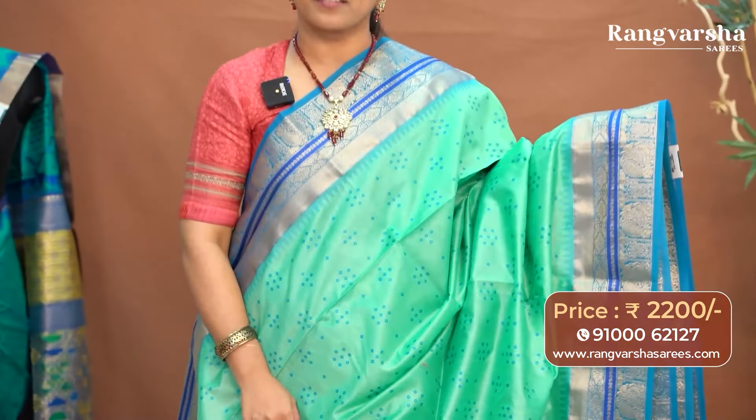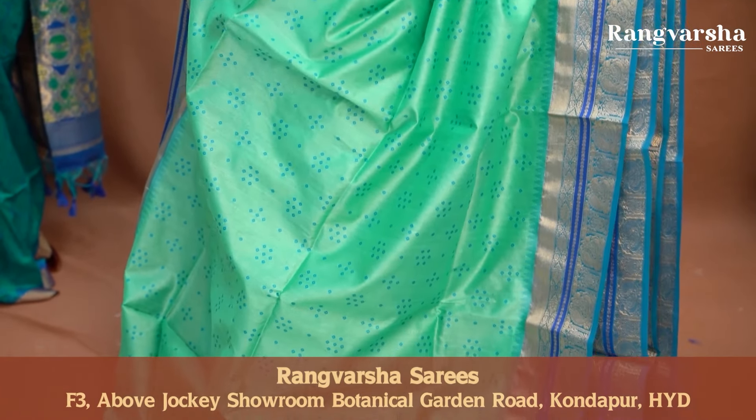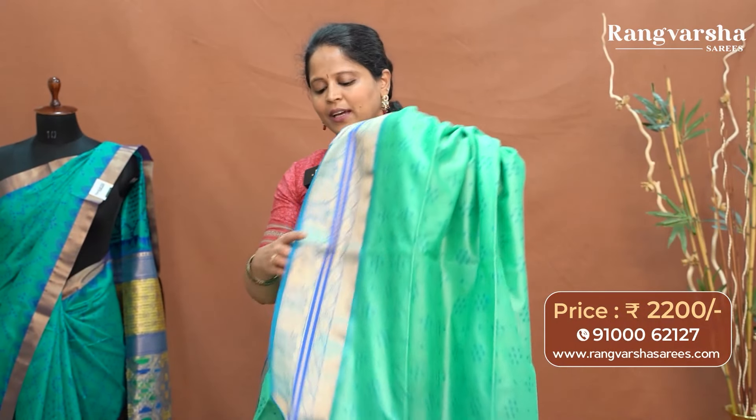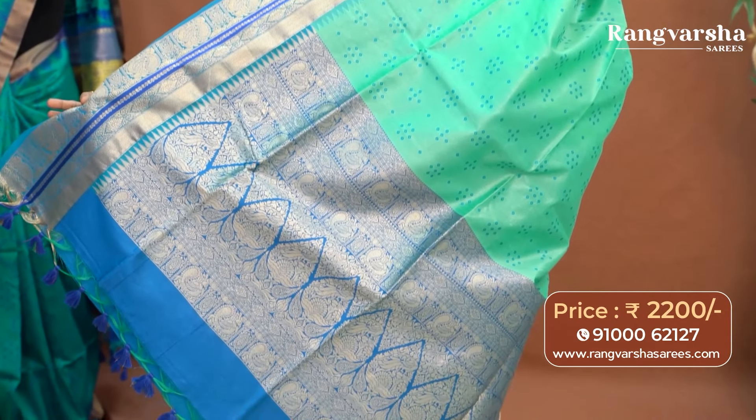The next pattern is a bandhani printed woven tassar saree with contrast color zari woven borders on either side. It's a sea green color saree with contrast royal blue bandhani printed motifs running throughout the body. We have a royal blue and sky blue color weave border on either side — a 6 to 7 inch gold zari weave border. The pallu is on a sky blue base with complete zari weaving motifs and finished tassels. The saree comes with a royal blue color blouse with a weave border for the sleeves and is priced at ₹2200 with free shipping.